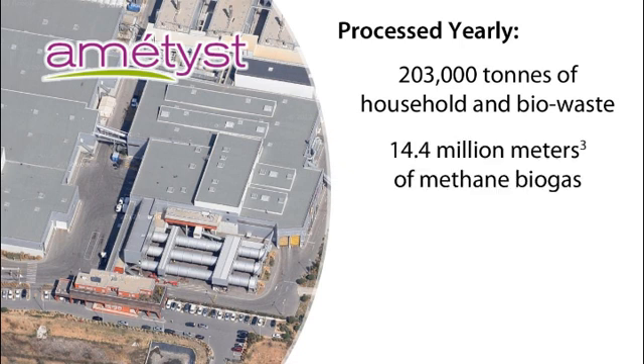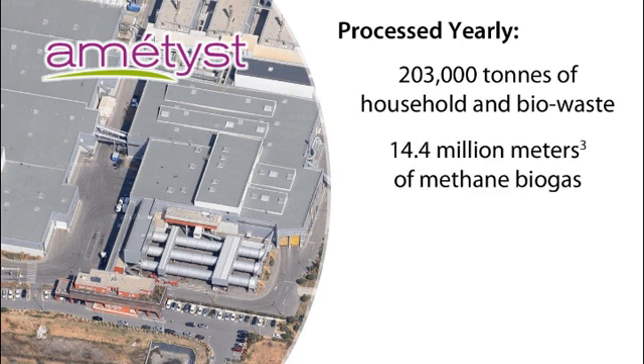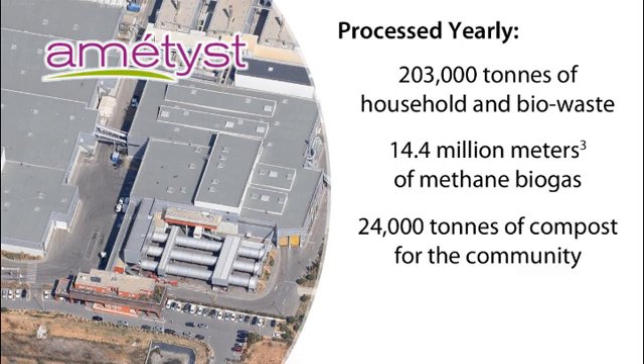In a normal year, 14.4 million cubic meters of methane biogas is converted and used for the production of electricity and heat equivalent to 30,000 megawatts of electricity. 24,000 tons of compost goes back to the community for use in landscaping, and 4,000 tons of organic waste compost is used for natural soil amendments for agriculture.